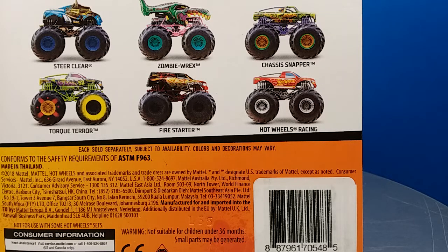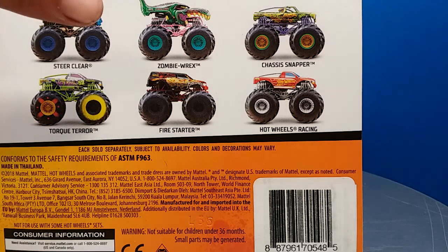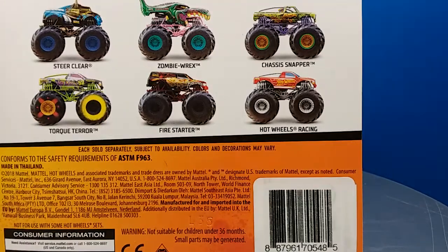Here we have the card back for one of the trucks. You have brand new Steer Clear with all new tooling. Mega Rex - another re-release, but it's not just Mega Rex, it is Zombie Rex. We have the Chassis Snapper, Torque Tear, Fire Starter, and Hot Wheels Racing. I did not pick up the Hot Wheels Racing one because I have it from the second wave of the preview cases - the ones with the Blackbone Shaker, Hot Wheels Racing, Hooligan, and Hot Wheels Police.